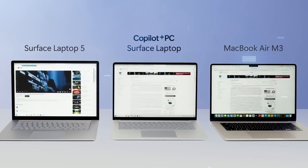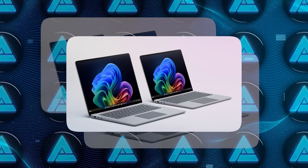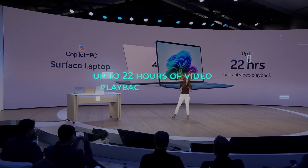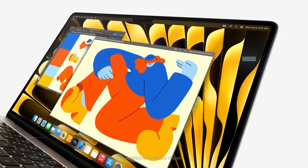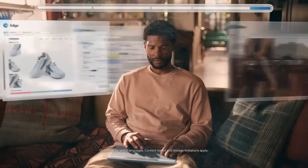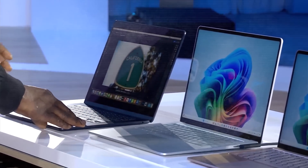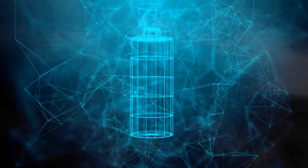The Surface Laptop in particular looks like an absolute beast, with options for 13.8-inch or 15-inch displays and up to 22 hours of video playback battery life. We're talking frame rates and multi-core power that can out-muscle Apple's MacBook Air by up to 58%, and all while delivering better battery life too. A Windows laptop outperforming MacBooks while also lasting longer on a single charge.